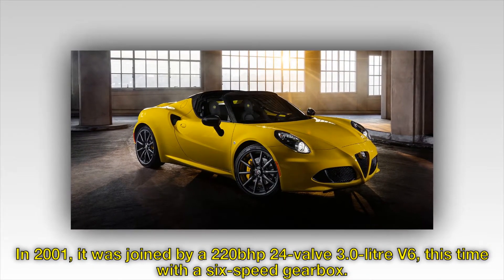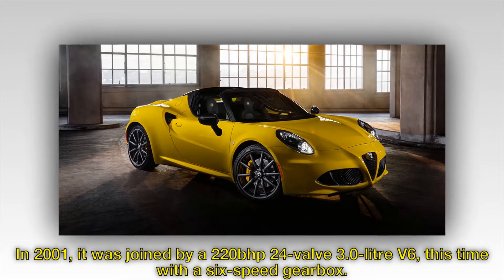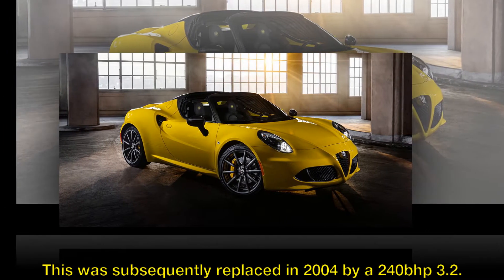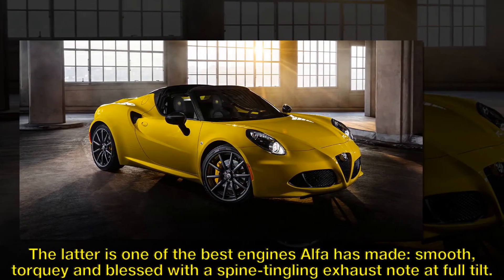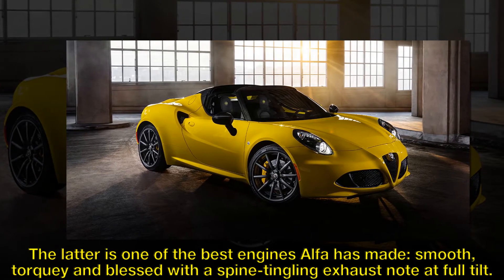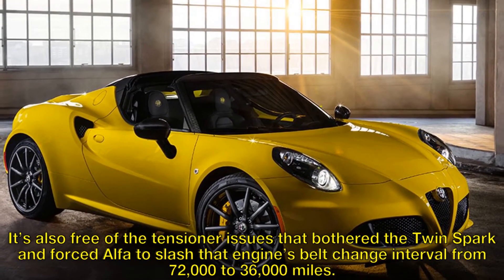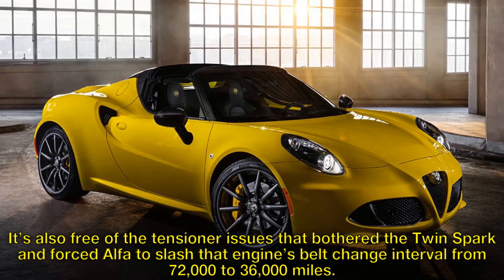In 2001 it was joined by a 220bhp 24-valve 3.0-litre V6, this time with a six-speed gearbox. This was subsequently replaced in 2004 by a 240bhp 3.2, one of the best engines Alfa has made — smooth, torquey and blessed with a spine-tingling exhaust note at full tilt. It's also free of the tensioner issues that bothered the twin spark and forced Alfa to slash that engine's belt change interval from 72,000 to 36,000 miles.